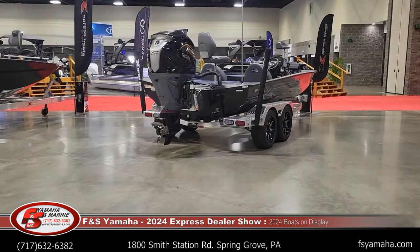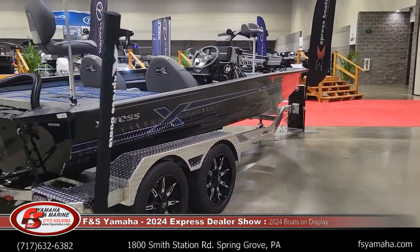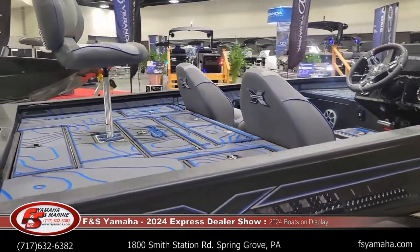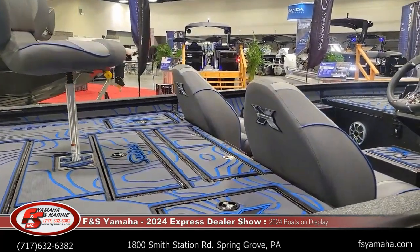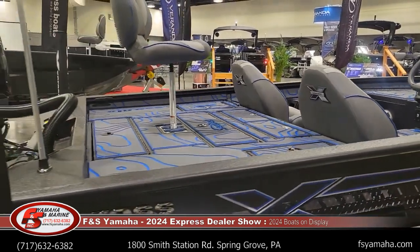X21 bass — this has the all-charcoal hull with charcoal spray and liner, the blue appearance package, and the blue SeaDek. That's the new SeaDek, which is a little bit darker color, available on the X19s and X21s.